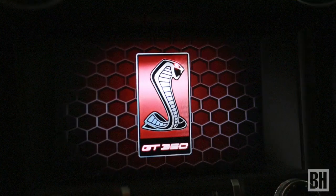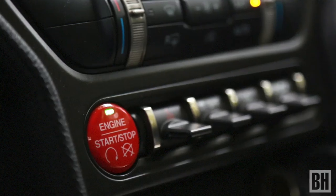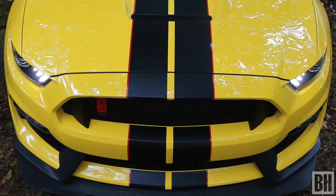With 526 horsepower, it blasts from 0-60 in just 3.9 seconds. It redlines at an eye-popping 8250 RPM. It even has a wheel-locking kit so you can burn rubber in place.